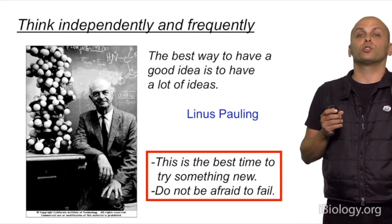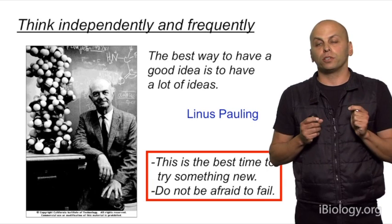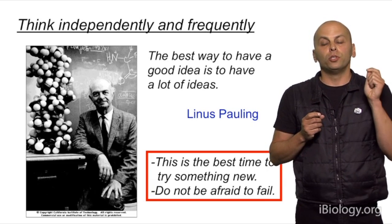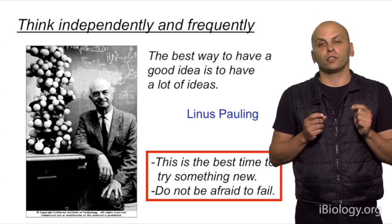Some would argue that in fact you should try to fail, because when you actually fail, you understand what your limitations are. And when you know where your limitations are, you know what you need to work on to overcome them.